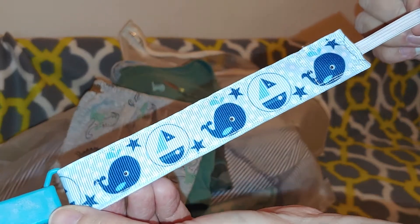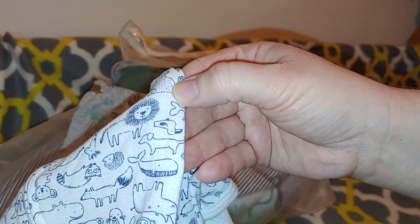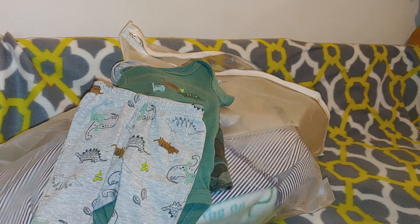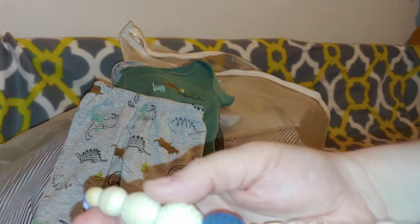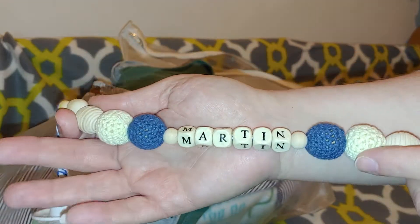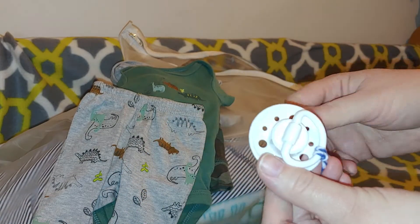He has a pacifier clip with sailboats and stars. Y'all know I love sea theme. There are whales on here too, and dogs and pelicans and hedgehogs and raccoons — I told you they're like all on there. He has a passy and a passy clip with his name on it. They're like crocheted balls — cream and navy. His name was Martin. These are little wooden balls on the end and this is wooden. I haven't seen one of these. So that is all that was in his little bag.